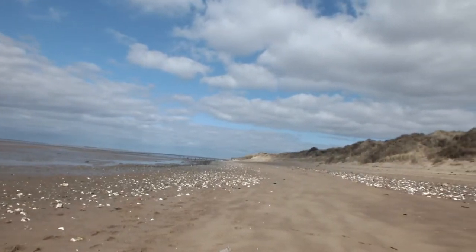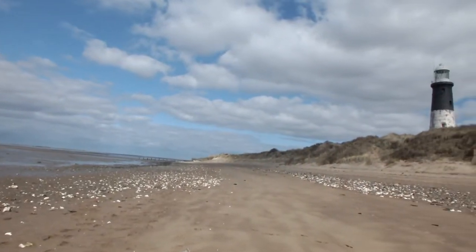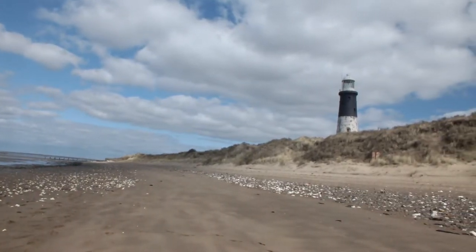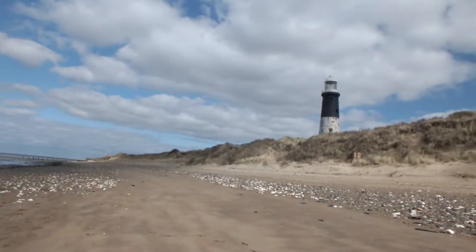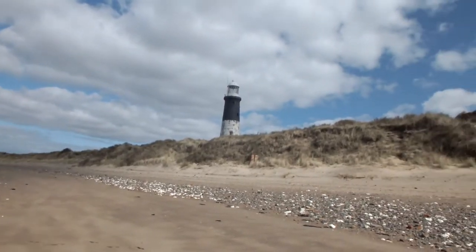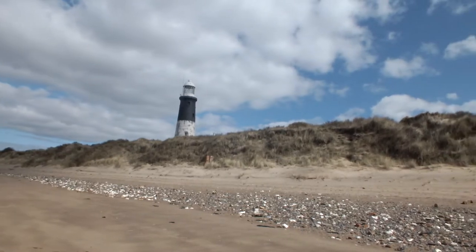The beach is fantastic — it goes for miles. We've just walked it from Spain Point car park to the lighthouse. It took us an hour and forty minutes. We've passed a few people and they've been very friendly to talk to.